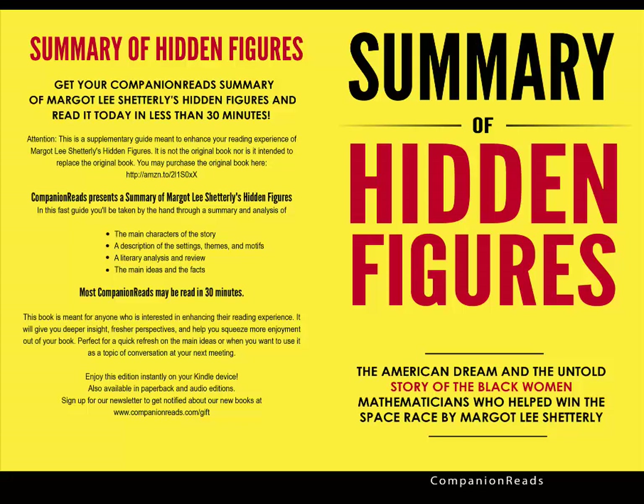Companion Reads Summary: Hidden Figures — The American Dream and the Untold Story of the Black Women Mathematicians Who Helped Win the Space Race. This is an unofficial summary and analysis of Margo Lee Shetterly's Hidden Figures, designed to enrich your reading experience.